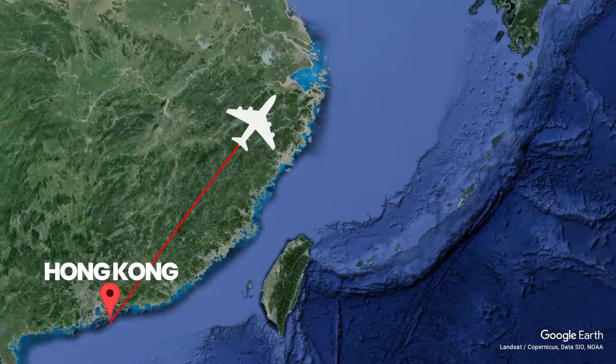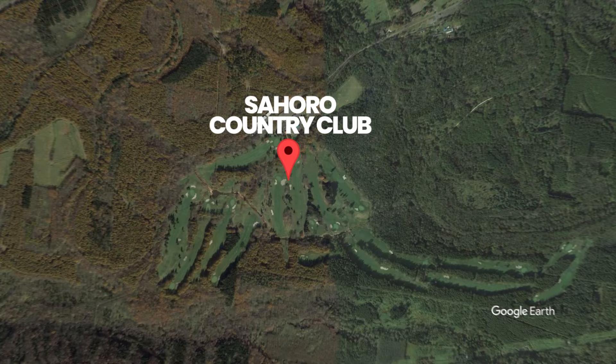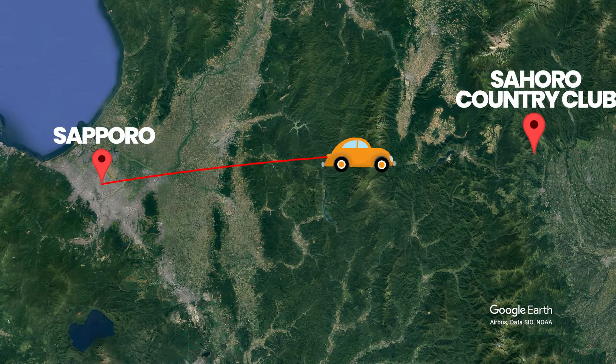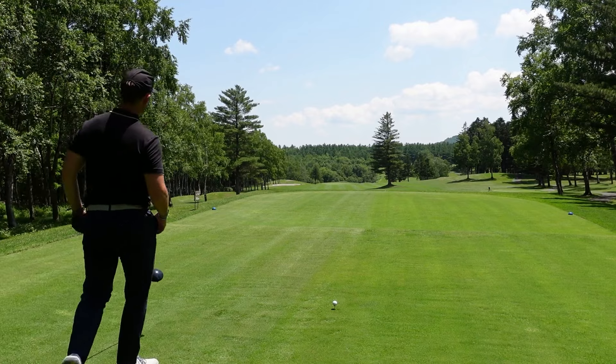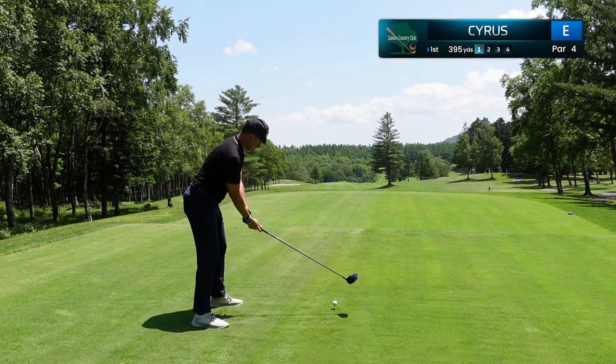For today's video, I've traveled to the island of Hokkaido, flying into Sapporo and then taking a 90-minute car ride to a secluded course nestled deep in the mountains. This is my first time playing golf in Japan, so let's show you every shot for my round at the beautiful Saharo Country Club.